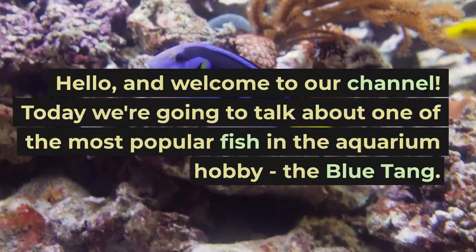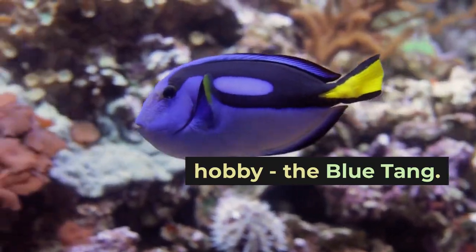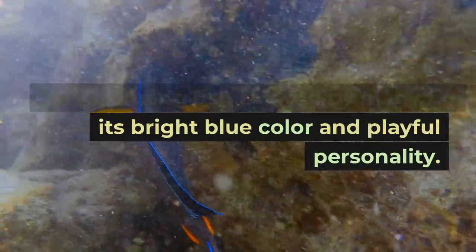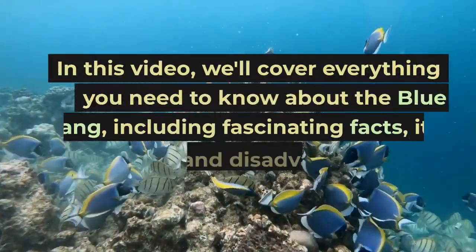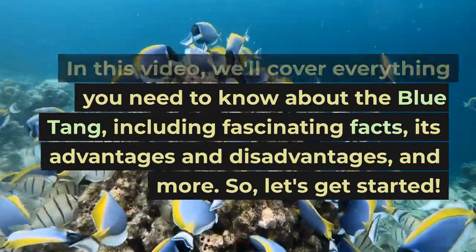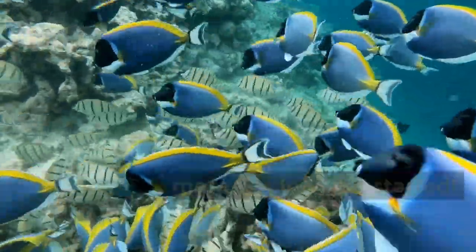Hello, and welcome to our channel. Today we're going to talk about one of the most popular fish in the aquarium hobby, the blue tang. This stunning fish is loved by many for its bright blue color and playful personality. In this video, we'll cover everything you need to know about the blue tang, including fascinating facts, its advantages and disadvantages, and more. So, let's get started.